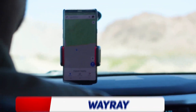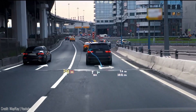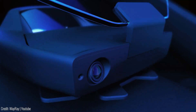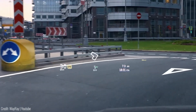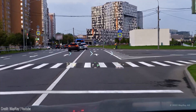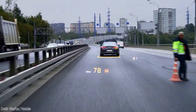Do you struggle to see your GPS while driving and find yourself constantly looking away from the road? The WayRay is here to solve that problem. It's a holographic augmented reality display mounted on your car's dashboard that projects a transparent image of your GPS onto your windshield, allowing you to see directions without taking your eyes off the road. The WayRay also offers real-time traffic updates, weather information, and the ability to connect to your phone and play music.